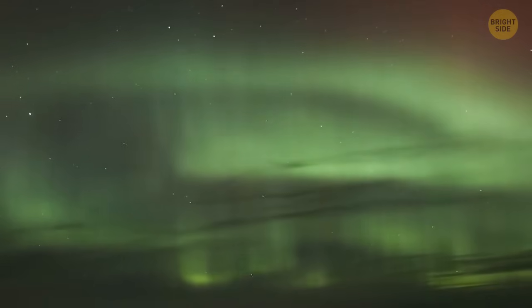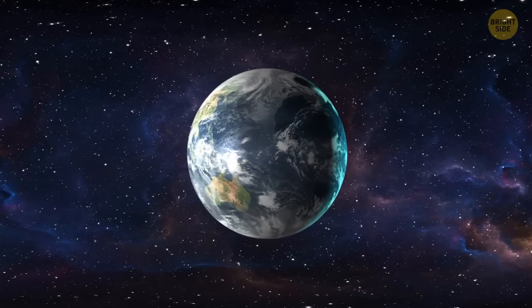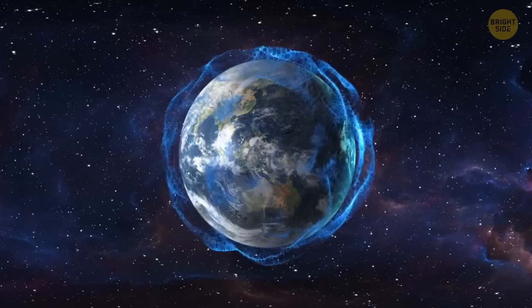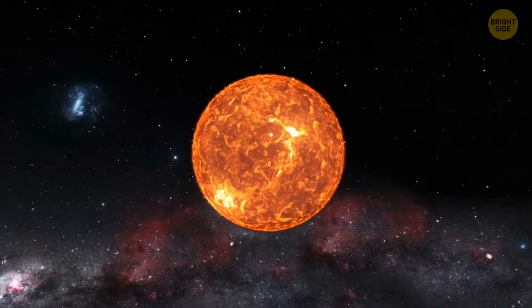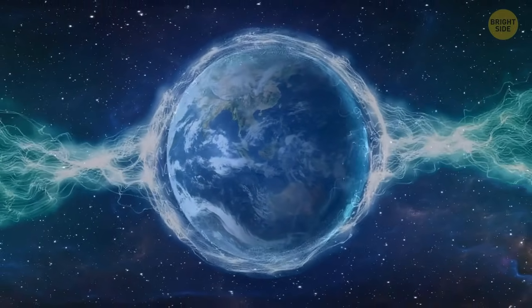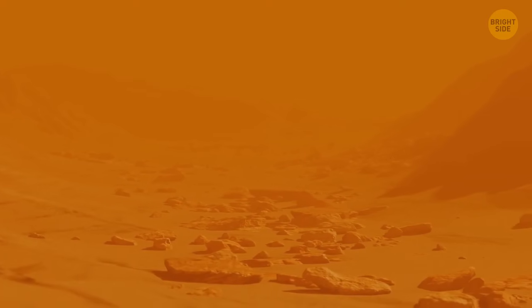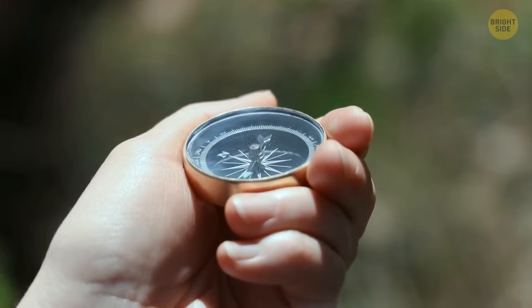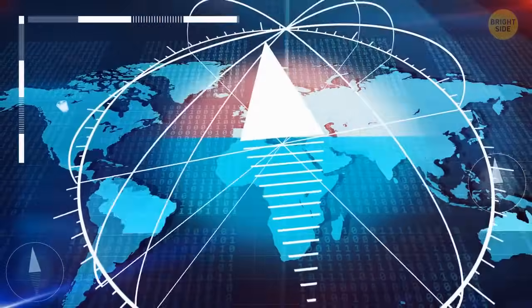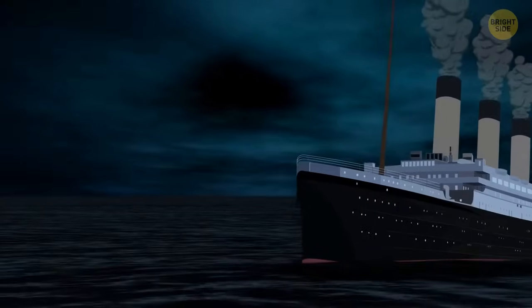The aurora borealis forms thanks to geomagnetic storms — basically, fluctuations in the Earth's magnetic sphere caused by the sun itself. The magnetosphere is like a protective bubble that surrounds our planet. It blocks harmful solar rays, winds, and other cosmic dangers from reaching us. Without it, life on our planet wouldn't be possible — Earth would look more like Mars. You also have it to thank for compasses pointing north. Experts know the Earth's magnetosphere affects, or disrupts, navigational equipment. Which brings us back to the Titanic.